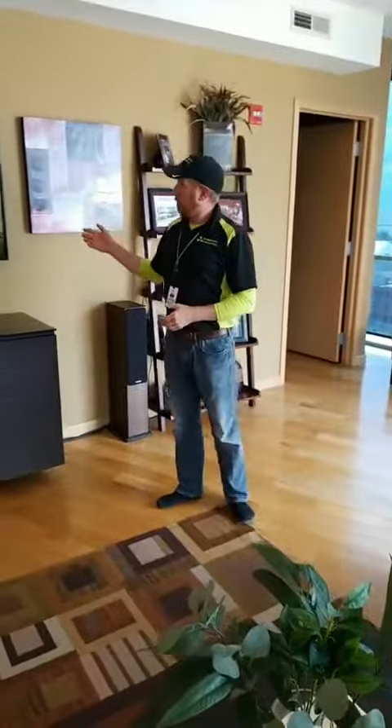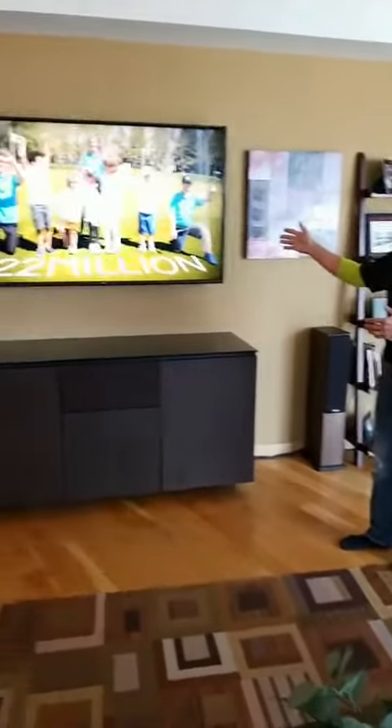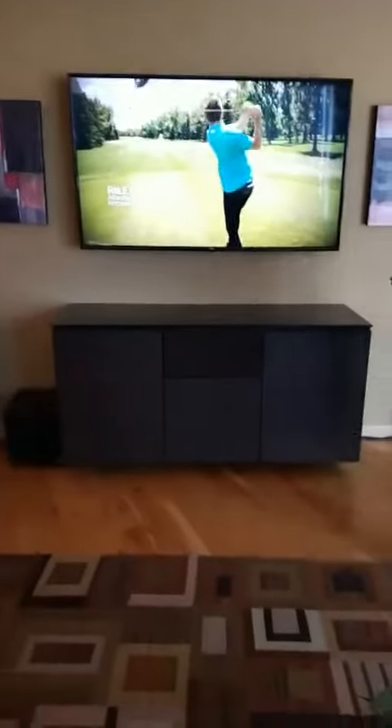They started out with an older TV on an older glass stand. Basically what we did is come in and give them a 65-inch LG 4K smart TV, hung it on the wall, and got it all set up.